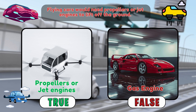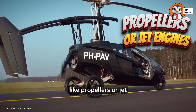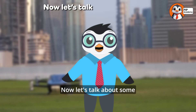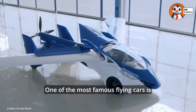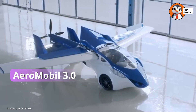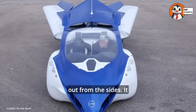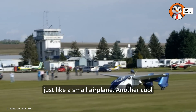If you said true, then well done. That's right. Flying cars need something powerful, like propellers or jet engines, to push them into the sky. Now let's talk about some real flying car designs. One of the most famous flying cars is called the Aeromobile 3.0. It looks like a normal car, but when it's ready to fly, wings fold out from the sides. It can take off from a runway, just like a small airplane.